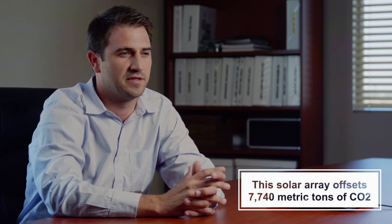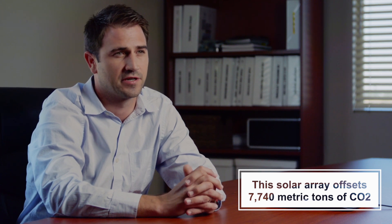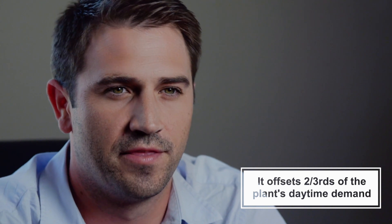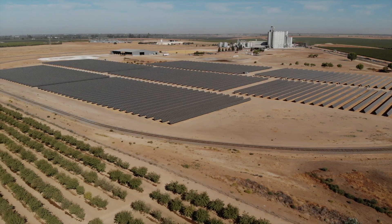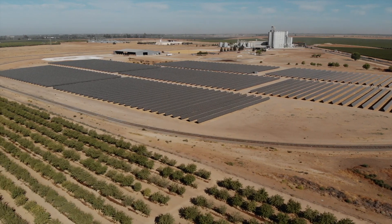The annual production of the solar site offsets about 7,740 metric tons of CO2. During sun hours, seven to seven, the solar plant offsets about two-thirds of the plant demand. With this installation of the solar array, we expect to save at least a million dollars a year.